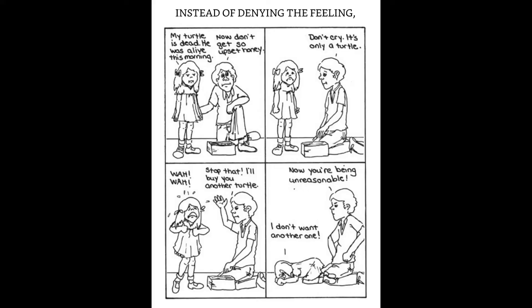So here's one of the big ones. There's a little girl and a dad in this cartoon. Instead of denying the feeling, give it a name. She says: 'My turtle is dead. He was alive this morning.' And dad says: 'Now don't get so upset, honey. Don't cry — it's only a turtle.' She's got this really sad cartoon frown. He says: 'Stop that. I'll buy you another turtle.' She says: 'I don't want another one.' He says: 'Now you're being unreasonable.' This seems like a fairly normal parent-child interaction, culturally speaking. The caption says: it's strange — when we urge a child to push a bad feeling away, however kindly, the child seems to get only more upset.